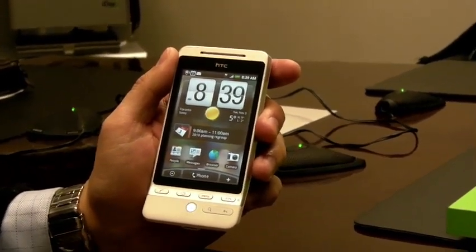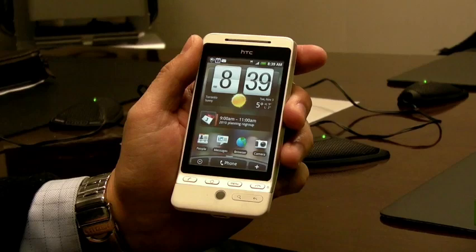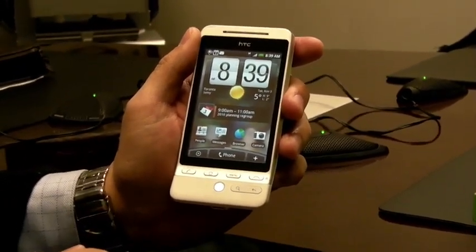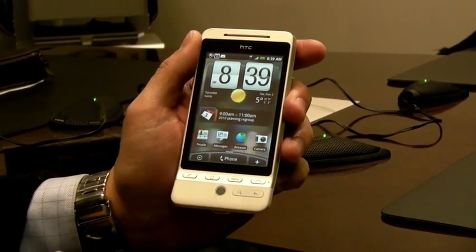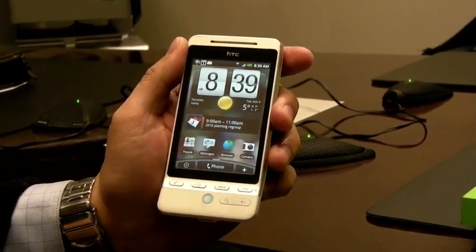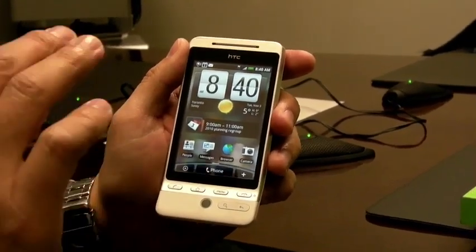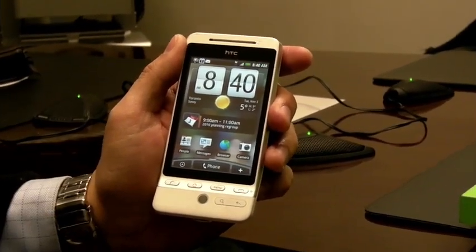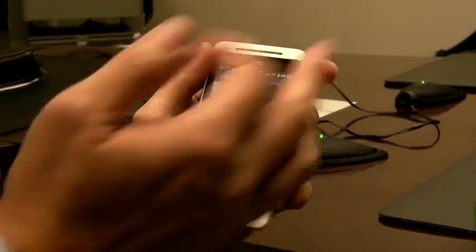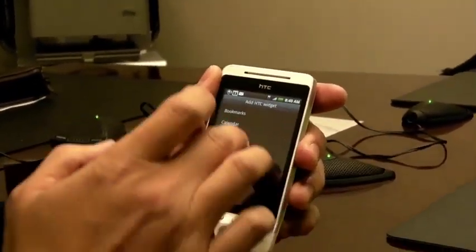It's incredibly responsive — very crisp and fast. This runs on Google's Android operating system, which has been built from the ground up to support a fantastic mobile internet experience. HTC has done a fantastic job enhancing that experience further with a lot of their own widgets and applications. They've made it fantastically easy to configure the device — as simple as pressing and holding to add or remove a widget as you please.